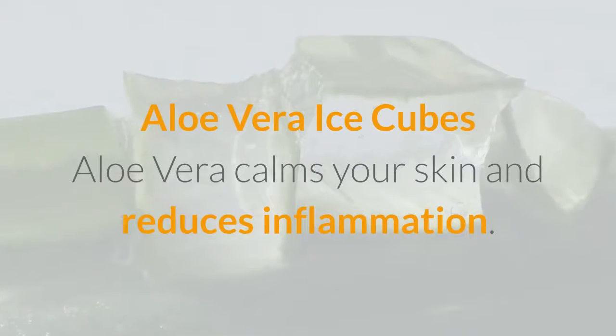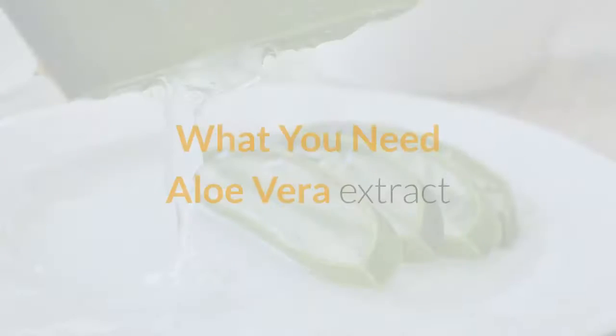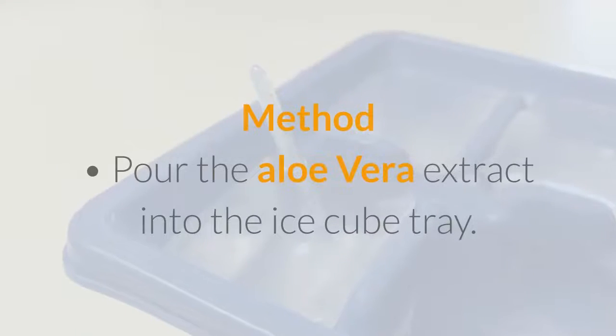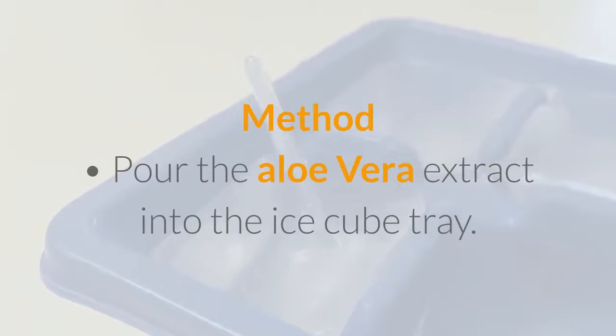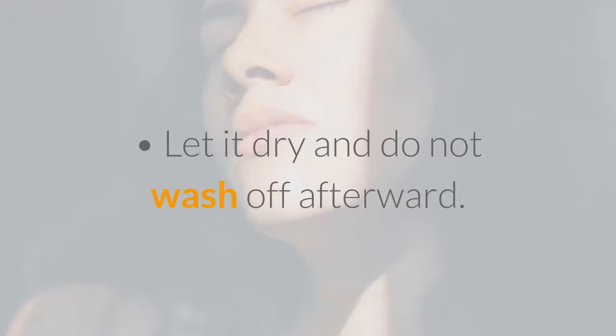Aloe vera ice cubes: aloe vera calms your skin and reduces inflammation. What you need: aloe vera extract, enough to fill your ice tray. Method: pour the aloe vera extract into the ice cube tray — you can also blend it a bit before you do so. Place the ice tray in a freezer. Apply on your face, let it dry, and do not wash off afterward.